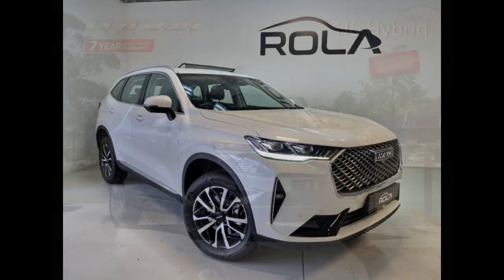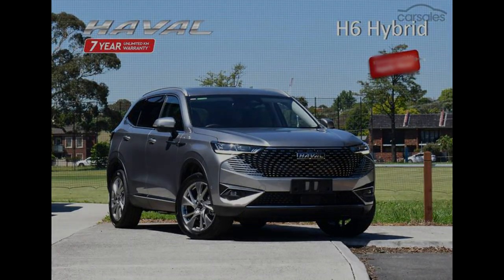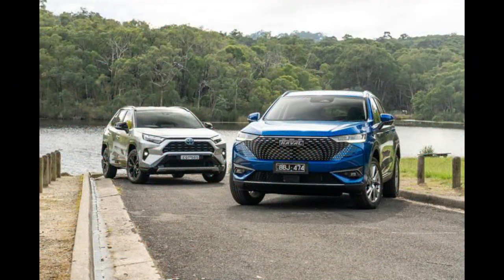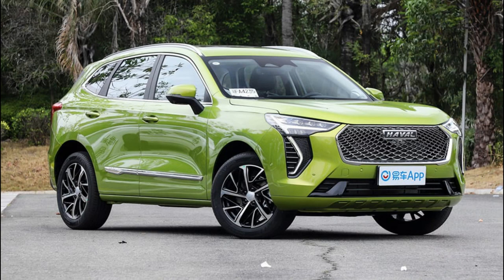It took a while for Toyota to finally bring its hybrid RAV4 to Australia, waiting a whole generation to introduce a powertrain that has quickly become the most popular in the lineup. With the RAV4 Hybrid selling up a storm and waiting times blowing out to up to two years, there's clearly demand for a mid-sized hybrid SUV.